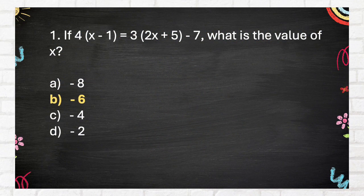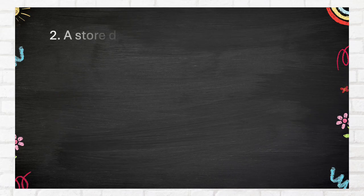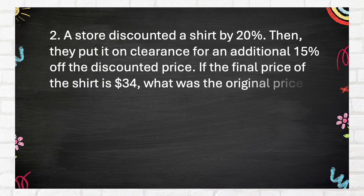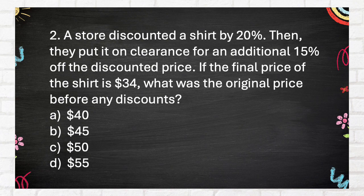The correct answer is B, negative 6. Question 2: A store discounted a shirt by 20%. Then they put it on clearance for an additional 15% off the discounted price. If the final price of the shirt is $34, what was the original price before any discounts? A. $40, B. $45, C. $50, D. $55.